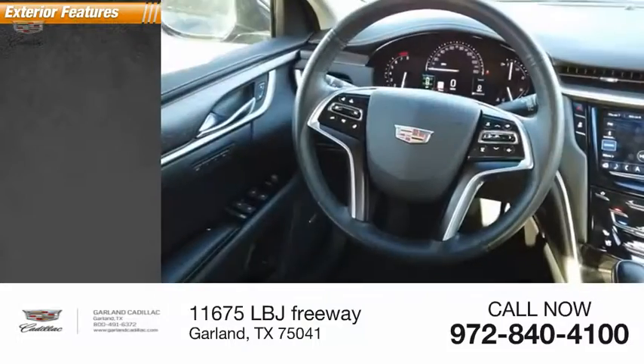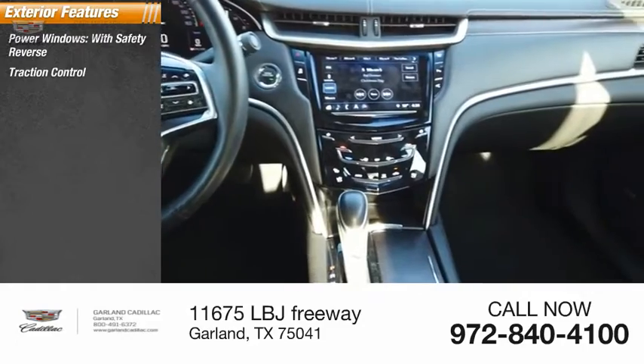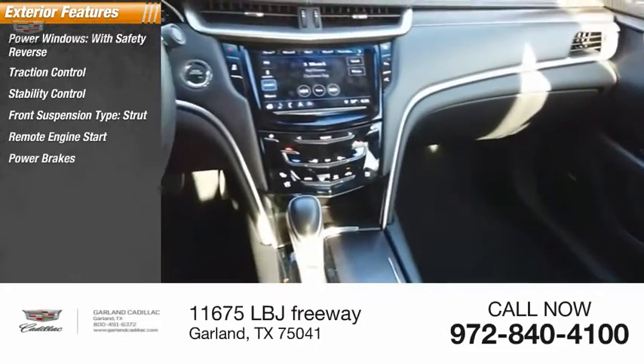Here are some of this vehicle's great options: power windows with safety reverse, traction control, stability control, front suspension type strut, remote engine start, power brakes, and braking assist.